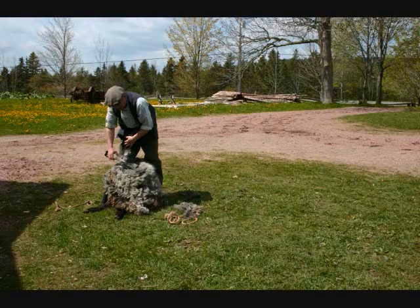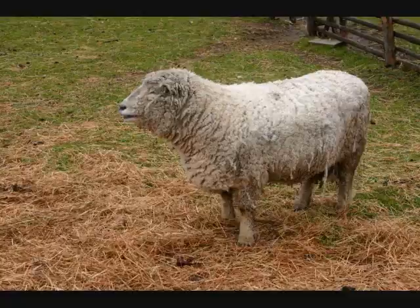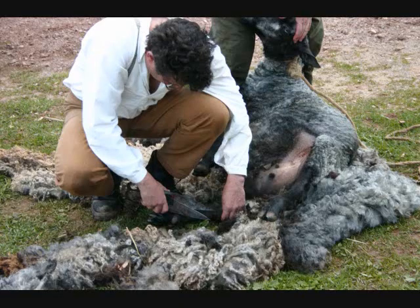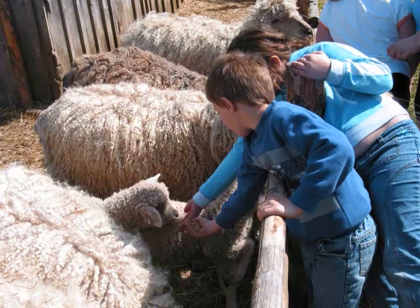Our interpreters will explain to the hands-on group the importance of wool to the early settlers and its many uses, starting from the raw fiber just off the sheep to a finished product. There are many steps in wool processing, and it is no easy task.